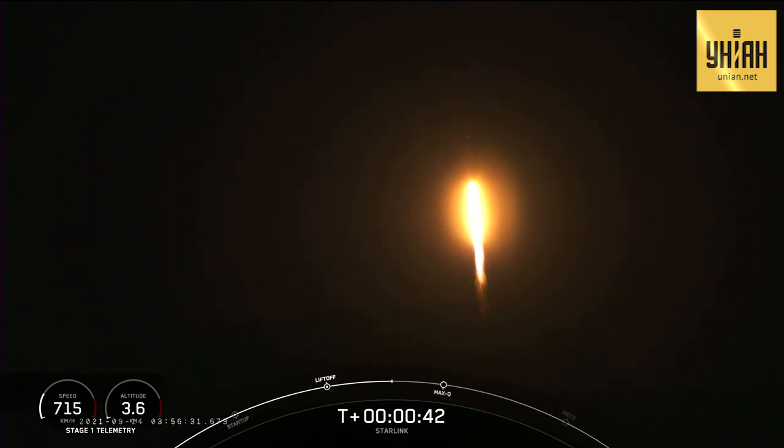What a beautiful view of Falcon 9 as it successfully lifts off from pad 4E at Vandenberg Space Force Base.